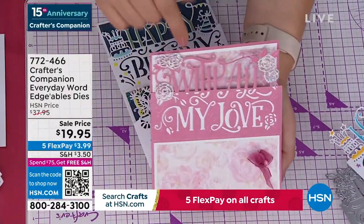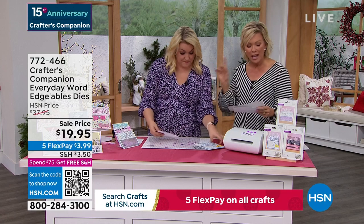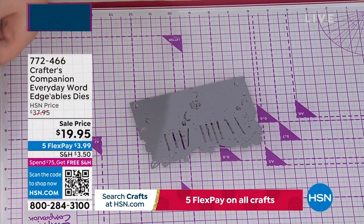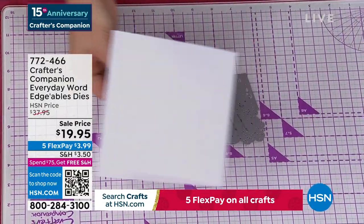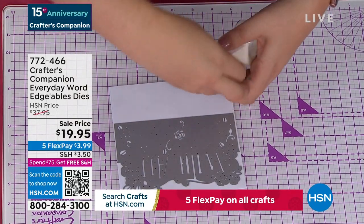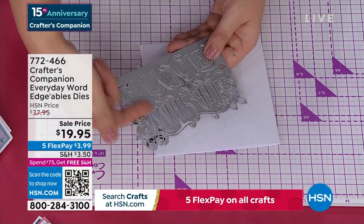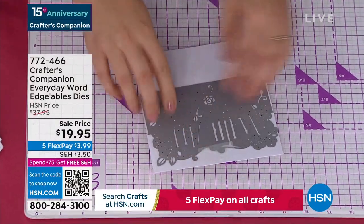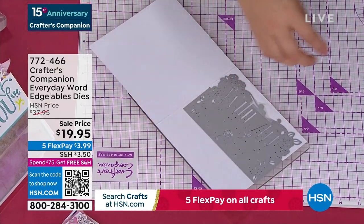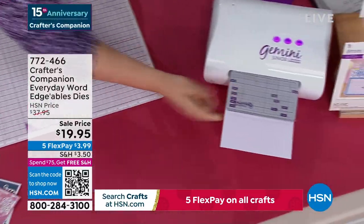You get 'happy birthday,' 'just for you,' and 'with all my love.' Let's do a nice quick and simple card. I've done a plain card folded in half and I'm going to take the 'with all my love' and lay it on top. My top tip is to use low tack tape to hold it in place. Everything above this line is going to cut out, everything below is going to stay connected. Pop that on, open it up and send it through your die cutting machine. And I'd love to tell you that you have to have my die cutting machine, but you don't — you can use any die cutting machine you own.